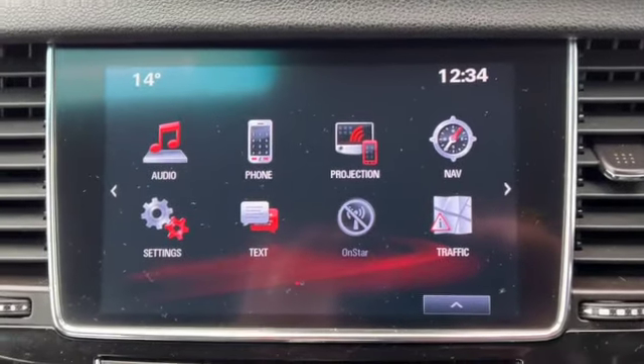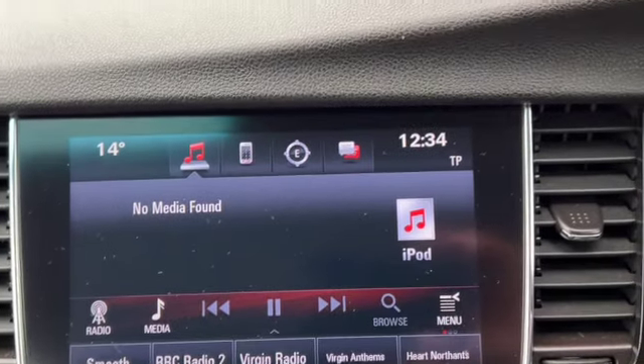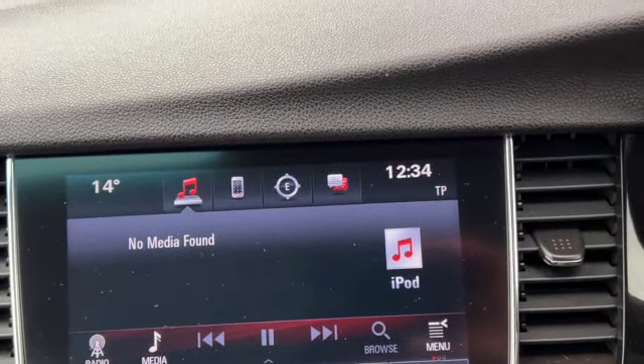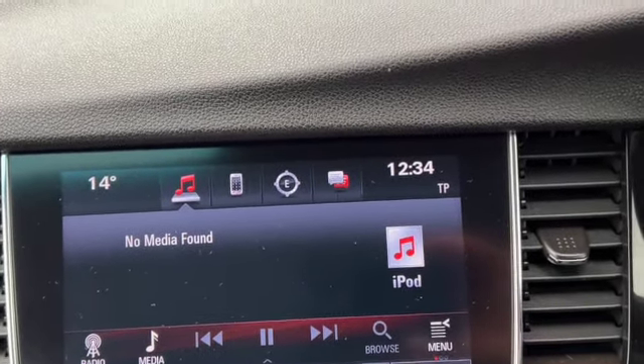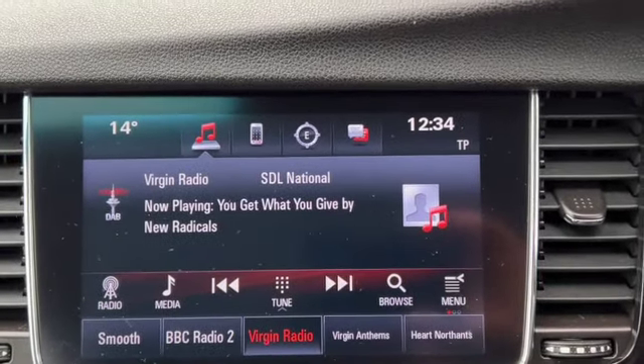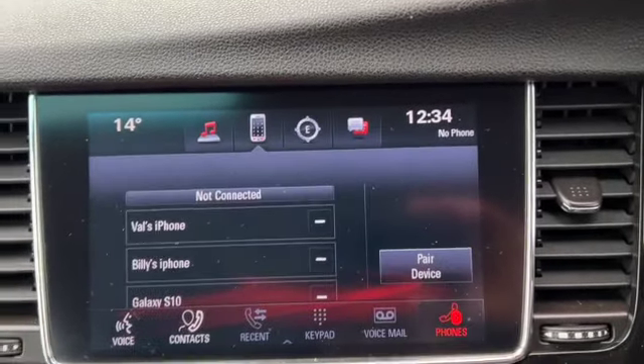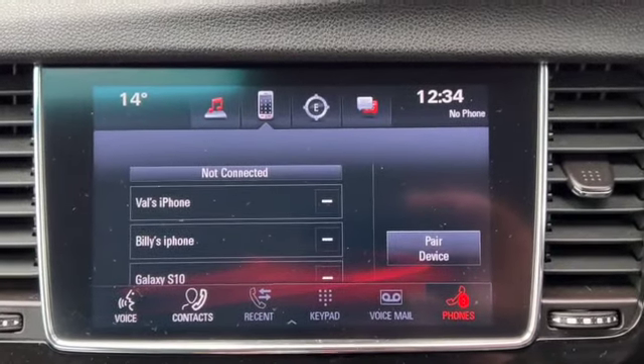This is the touchscreen with the navigation. That's your home page; there's your media. If I plug my phone in it'll start playing off an iPod. You've also got DAB radio with AM and FM.